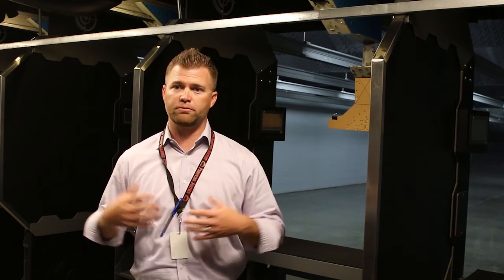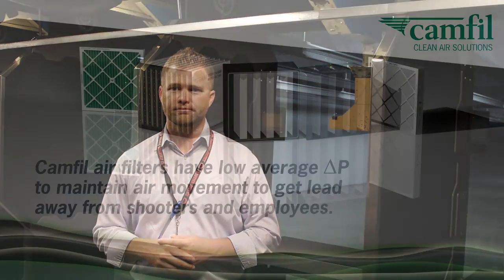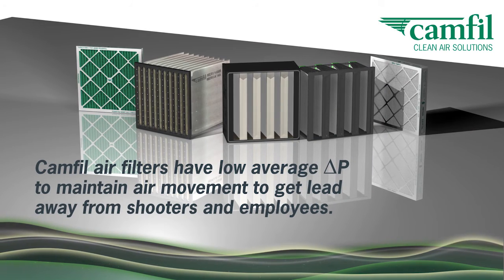All of our staff is required to wear a personal air monitor annually to test their exposure to particulates in the air. We just recently got our results back and, without getting into the exact numbers, our results have come back showing non-traceable amounts of lead in the air. CamFill Safe Range Series.